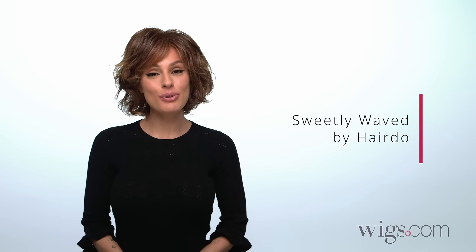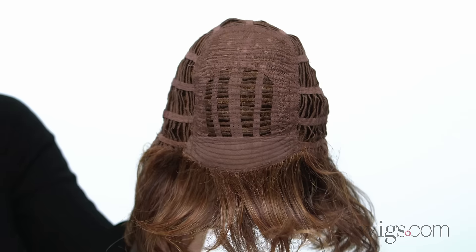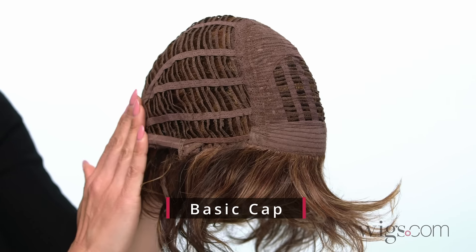Sweetly Waved by Hairdo is a short bob style that's full of spiraled waves and sweeping bangs. The basic cap provides comfort and breathability.